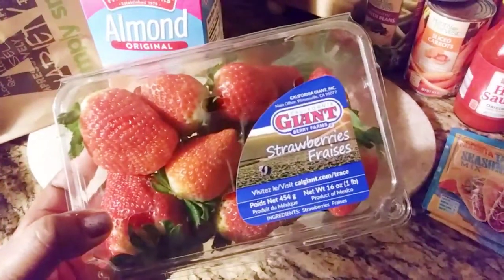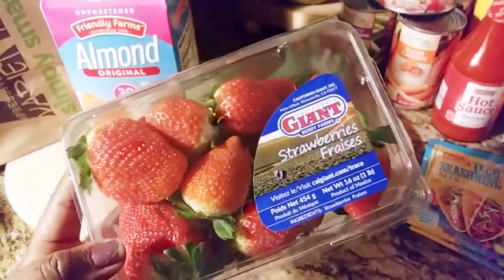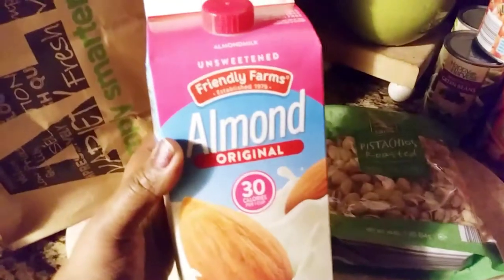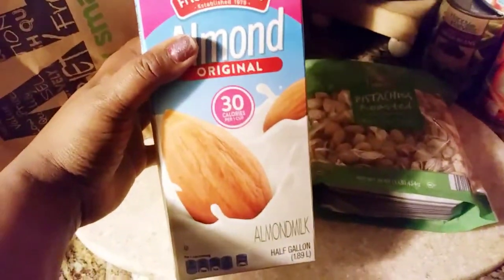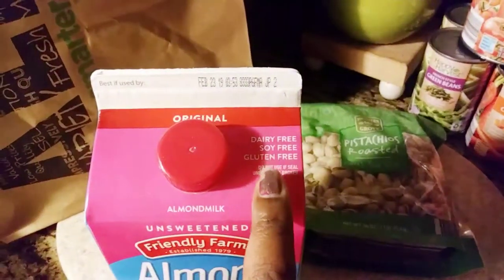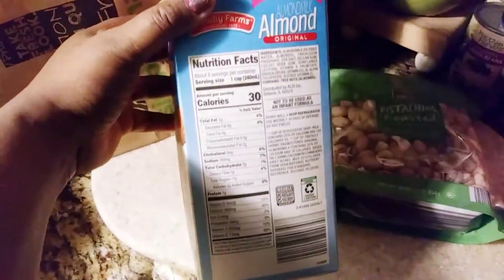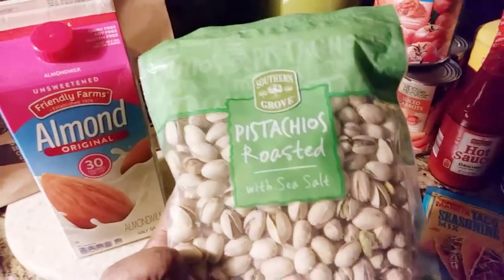I got these giant strawberries — oh my gosh they look so freaking good! I'm going to use these for snacks and my smoothies. I also got some almond milk because I switched us over to almond milk since we are lactose intolerant. I really love this almond milk — it's dairy free, soy free, and gluten free. We love it on cereal, though I recently stopped eating cereal.